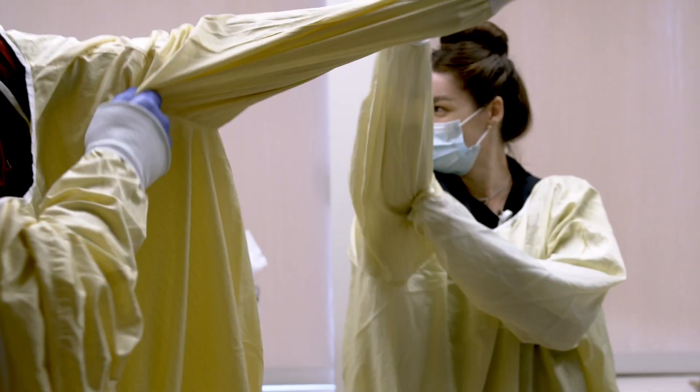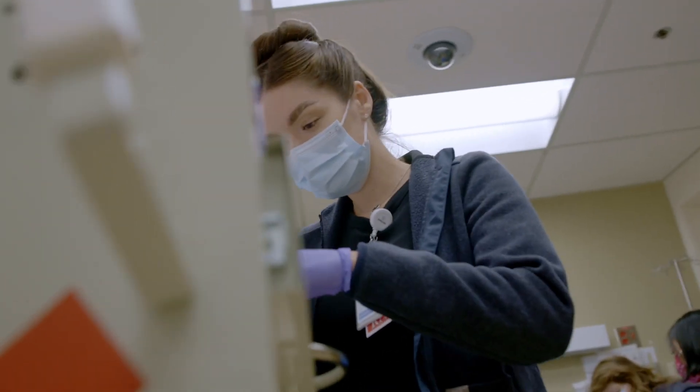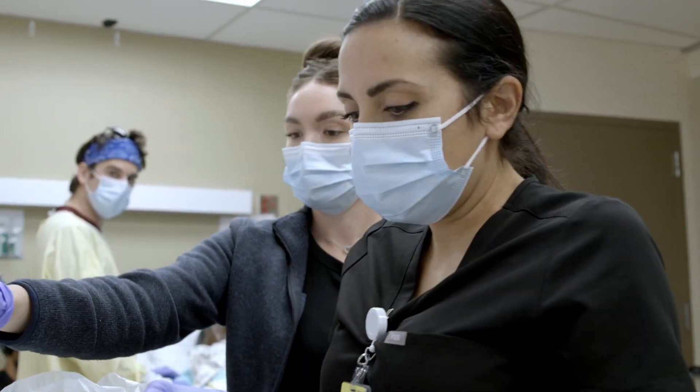I remember when I graduated nursing school and we went right to the floor — we got six weeks of orientation, typically on night shift, and then you were let loose. It's very different now and I'm very proud of that, because there's been a lot of investment in strengthening our residency program.